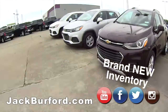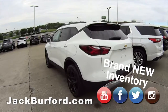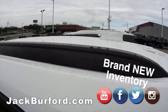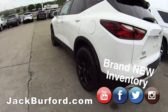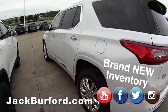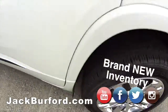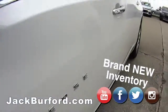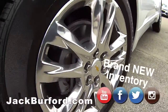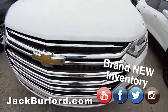I forgot to show you these — we've got some more new Blazers. Isn't that nice? The Blazer sporty in black. I love the dual exhaust. And look at this High Country Traverse all-wheel drive — look at those wheels, would you just look at it? These are great Traverse.